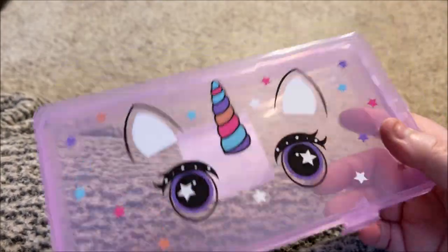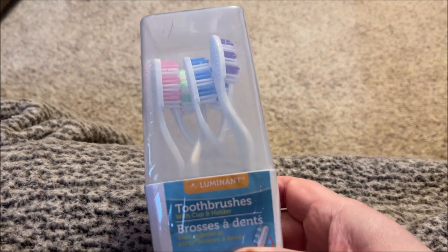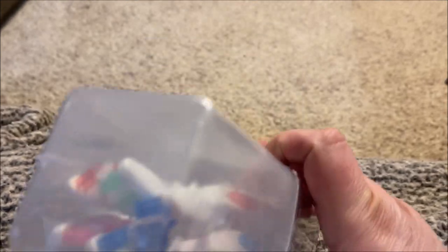I bought this cute little unicorn storage box — I have no idea why, I just thought it was cute so I grabbed it. I also bought two of these; they're six toothbrushes by Luminant.